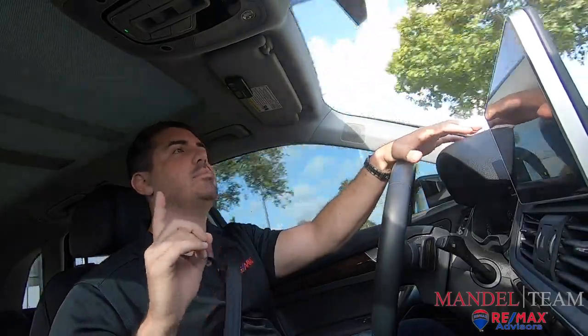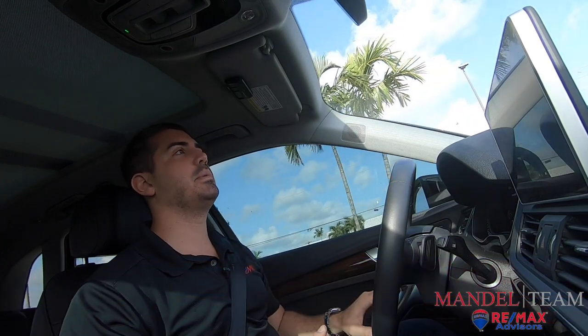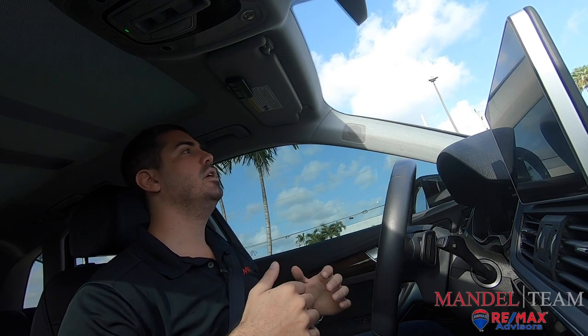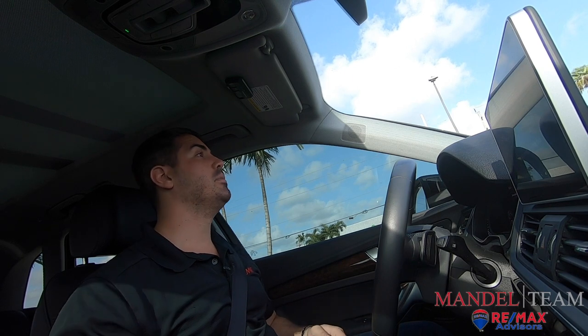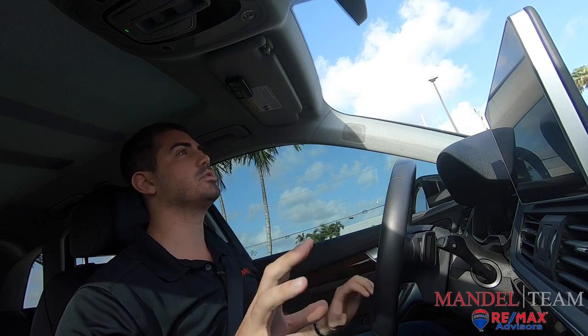Tip number one in buying an investment property to flip is finding the deal. This is typically one of the hardest parts about flipping property. The market here in South Florida for the last couple years has been really, really hot, especially right now. We're in the beginning of September of 2020, so COVID's still going on, but the market for single-family homes has been extremely hot. There's people moving from all over the country down here, so there's a really high demand for single-family homes.